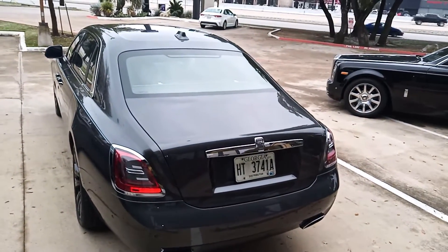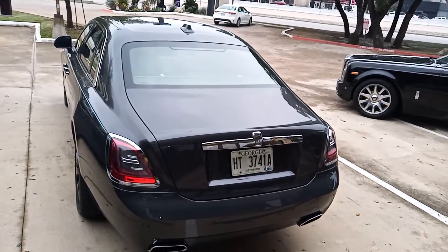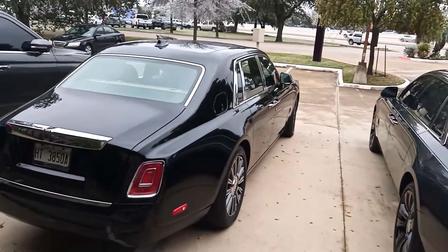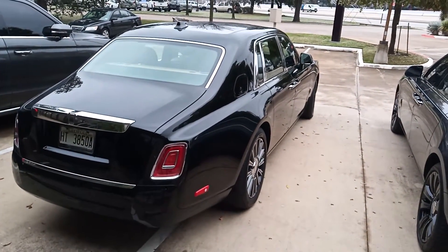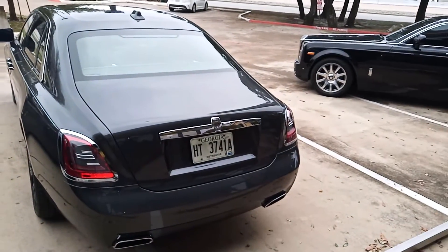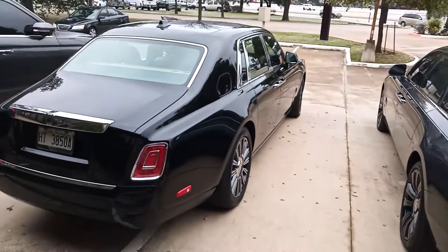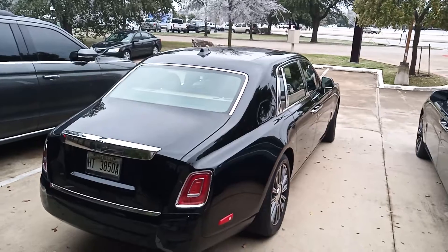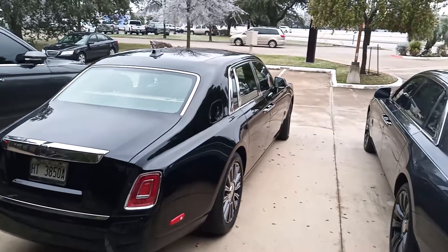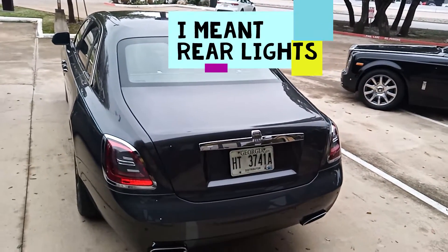You'll be happy to get in either one of them and own either one of them, but both have quite a few differences. The width of the Phantom is a little boxier, so the Ghost is a little more narrow than the Phantom. Additionally, you'll see some of the chrome trimmings on the back of the window on the Phantom, which gives it that more classy, upscale look compared to the Ghost.